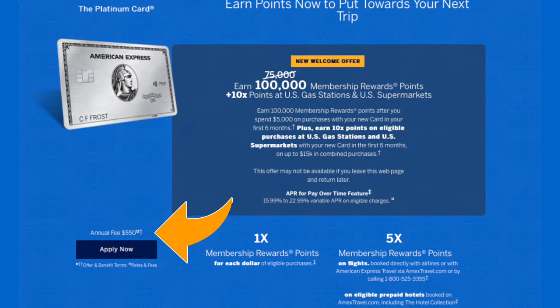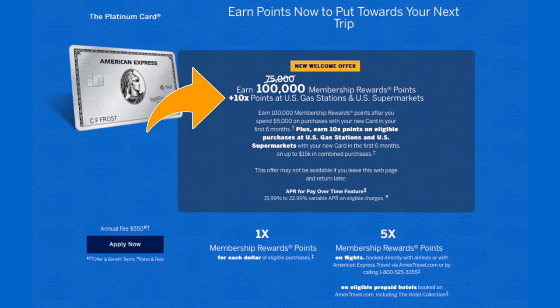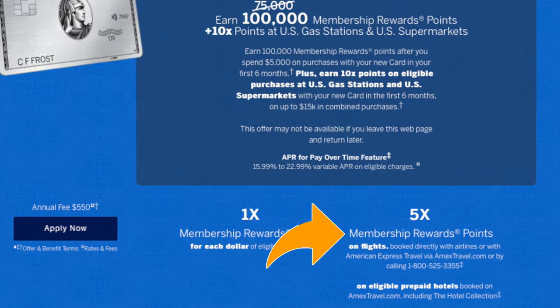The Platinum card is a little more obtainable. It comes at a $550 annual fee. You get sign-in bonuses of up to 75,000 membership points, plus 10 times points on gas stations and supermarkets if you spend $5,000 within the first six months. You also get 5 times the airline points.